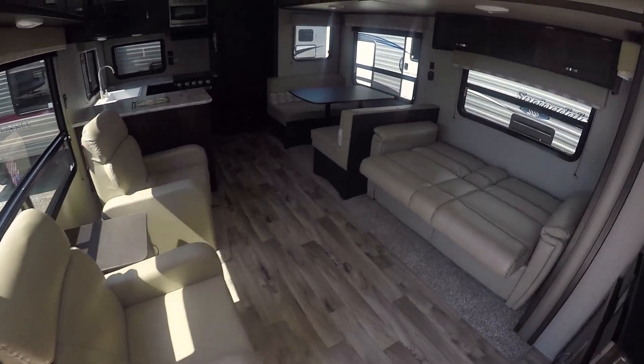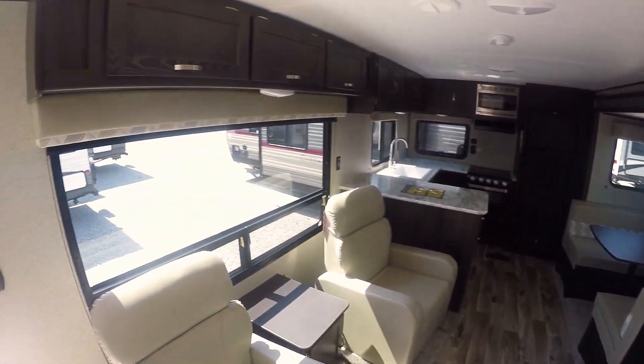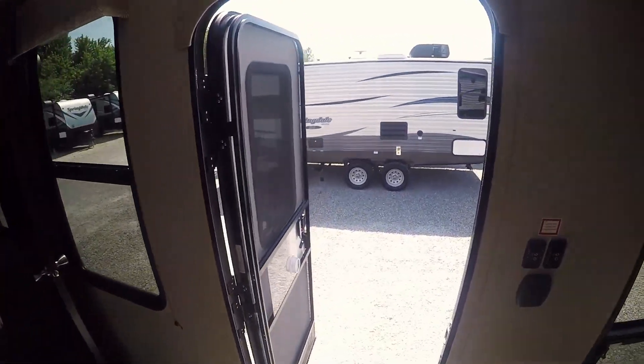Once again, this is a 2019 Keystone Springdale 2930 RK. This camper weighs 6,800 pounds. We are Paul Sherry RVs in Piqua, Ohio — come visit.